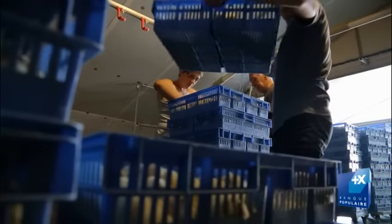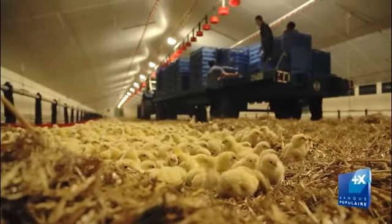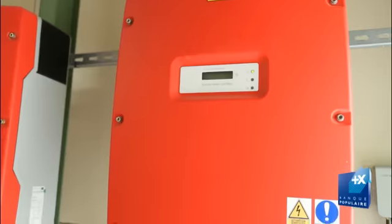La réflexion sur les énergies renouvelables au niveau de notre site s'est posée au fur et à mesure du temps, sur le principe de se dire qu'on a des surfaces, on a des matières premières — pourquoi pas les mettre en valeur ?